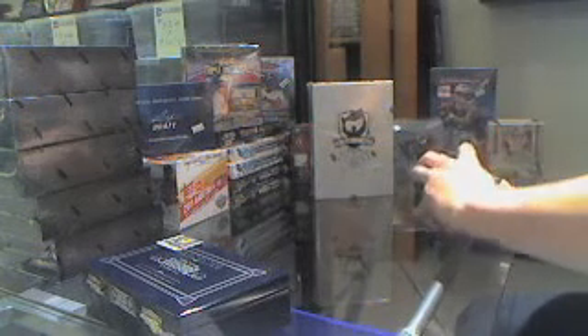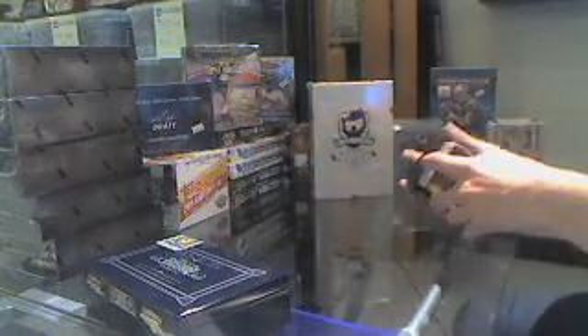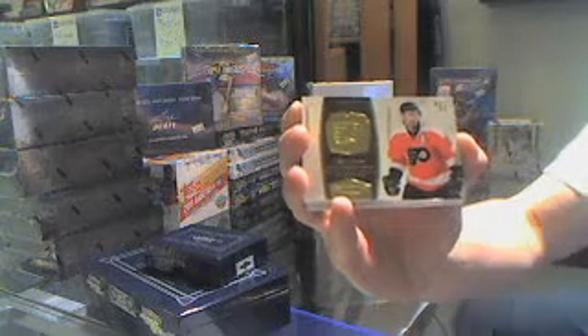This thing is sealed tight. Trying to open it with a little bit — cards going flying. There we go. All right, we've got a base card, number 99 of 199, Jeff Carter.